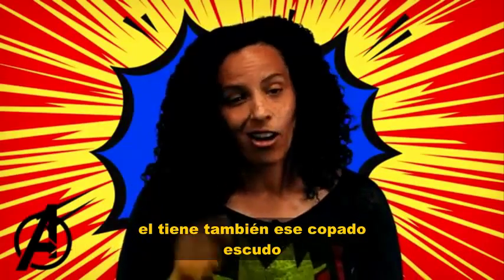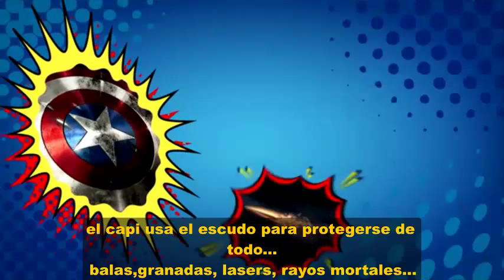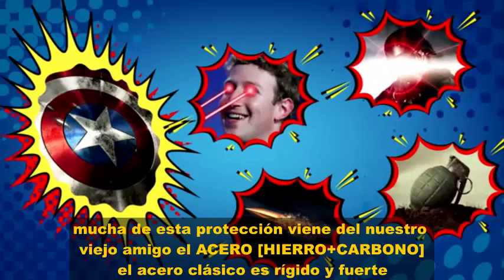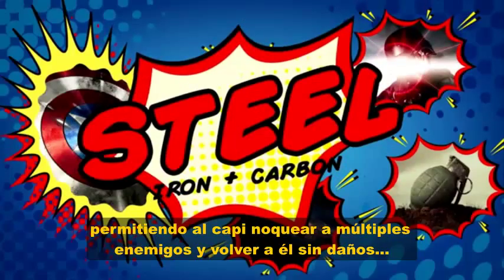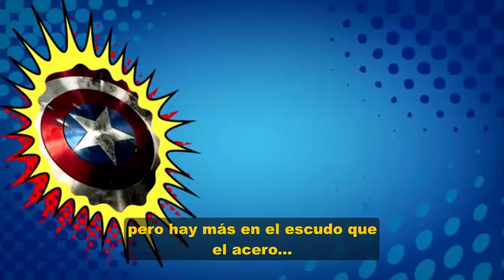Souped up white blood cells aren't the Cap's only defense — he also has that awesome shield. Captain's shield protects him from everything: bullets, grenades, lasers, super villain death rays, and so on. Most of that protection comes from good old steel. Steel is strong and rigid, allowing Captain to throw his shield and have it knock off multiple bad guys before it comes back to him.